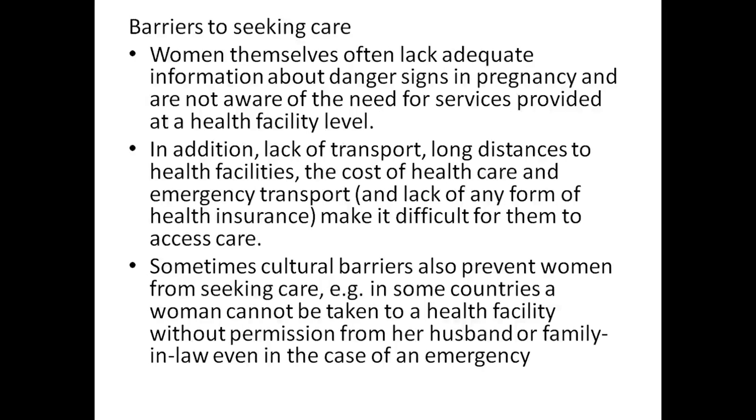Sometimes cultural barriers also prevent women from seeking care. For example, in some countries a woman cannot be taken to a health facility without the permission of her husband or family-in-law, even in the case of emergency.